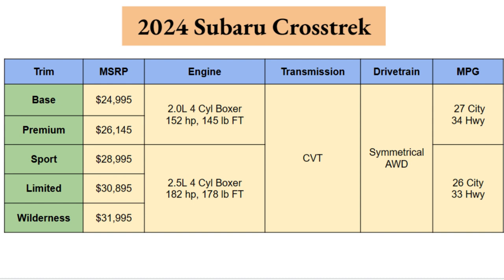Across these five trim levels, you have a price differentiation of about $7,000, which should absolutely mean there's a trim level here that you'll like at a price point you can afford. The best part is that even the top-level Wilderness trim is just barely over $30,000 — these are all very affordable options on the Crosstrek.